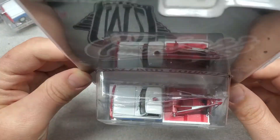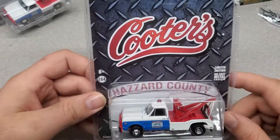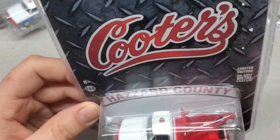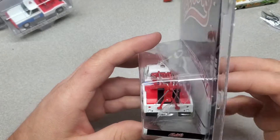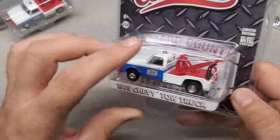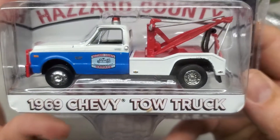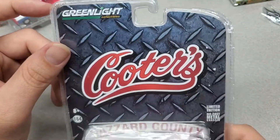Yeah, those are awesome. Very happy with this. Go check them out over at Cooters Place. They had a bunch of other stuff you could get — not just these, these are new, so I bought a couple. But they had a lot of cool stuff. Go check them out — Green Light. Cool to get a bunch of other stuff, check it out.